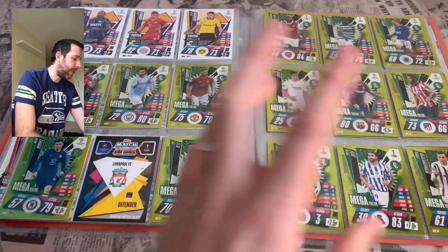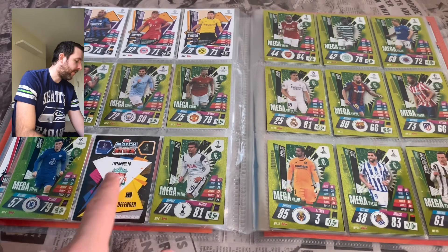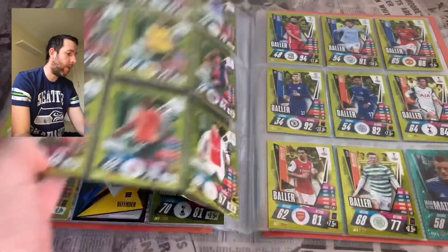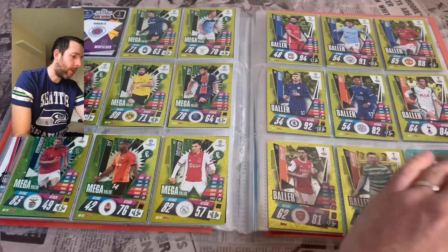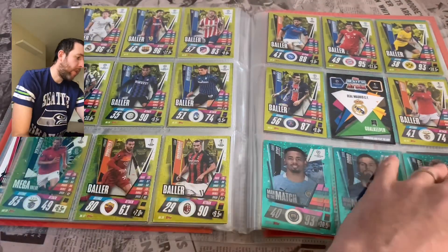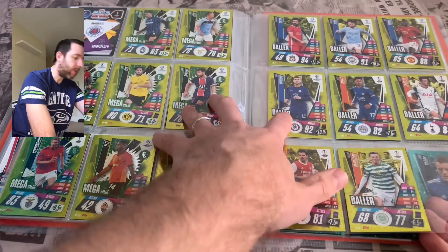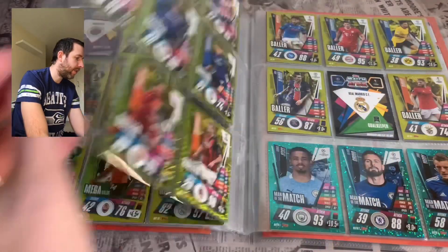Then we're going to the Mega Values — we're still missing a couple of these. Nice cheap versions for the online app game, really good players for the price. We're missing another one up there. Then we're going to the Ballers — missing a couple, two here and one there. Really nice subset, really nice design. Maybe a little bit more colour variation with the shinies wouldn't go amiss.